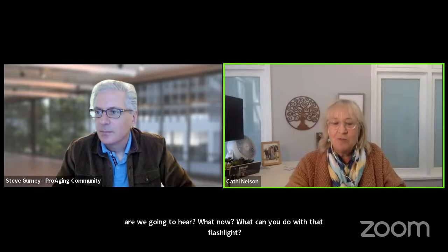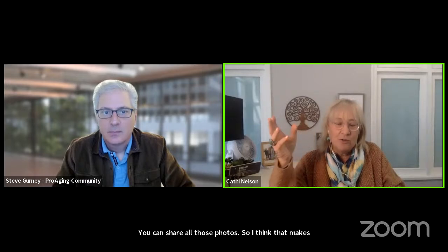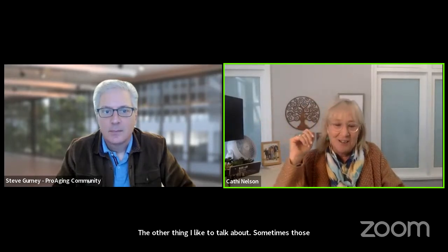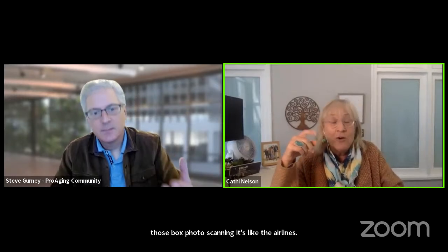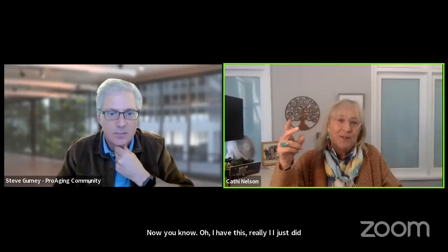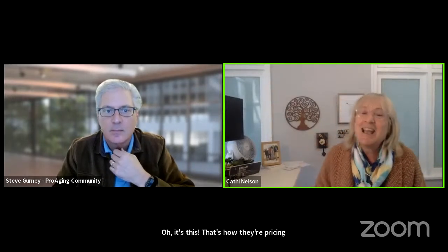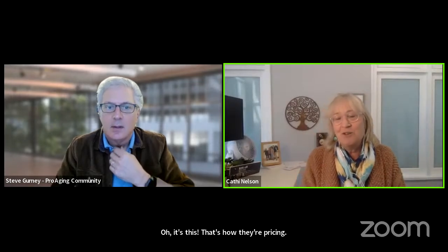Sometimes those box photo scanning services are like airlines now — it starts out looking really inexpensive, but then: oh, but I want them scanned at a decent DPI — that's going to cost you more. Oh, but I want a carry-on bag, add this. At the end, it all comes out somewhat similar in pricing. It's like Breeze Airways — you can fly to Florida cheaply, but then every add-on costs extra.